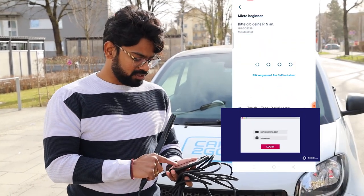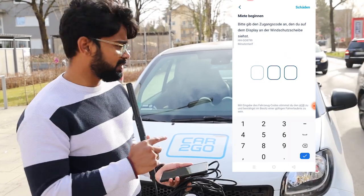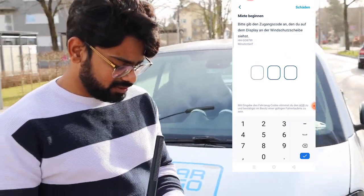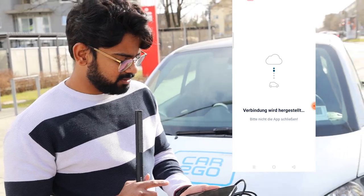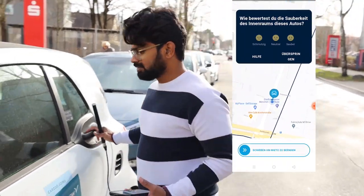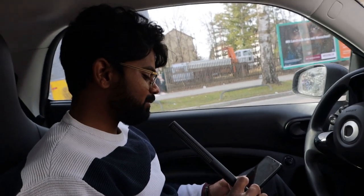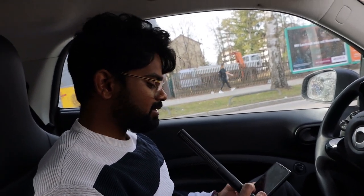I'll select 'Miete' — that means rent — and start the minute tariff, so it will be charging me per minute. There's a number I have to enter: nine, six, eight. Once I give the number, it opens automatically. Now we're in the car, so the next thing is to go into the Miles app.